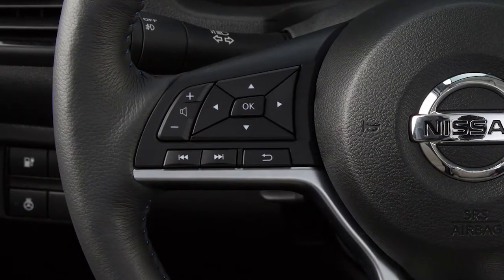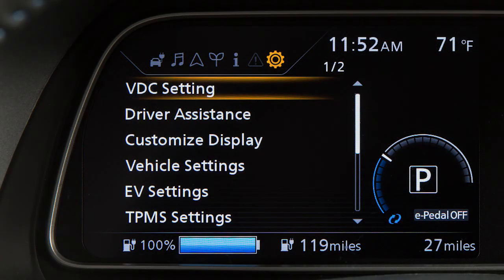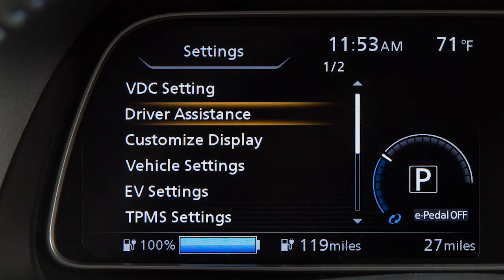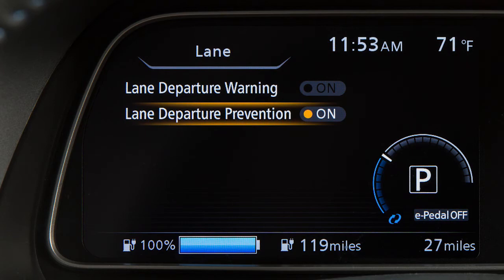To enable or disable the LDW or ILI, press the right or left arrow button until Settings displays. Press the up or down arrow button to select Driver Assistance, then press the OK button. Select Lane, then press the OK button. Then select Lane Departure Warning or Lane Departure Prevention and use the OK button to toggle the system on or off.